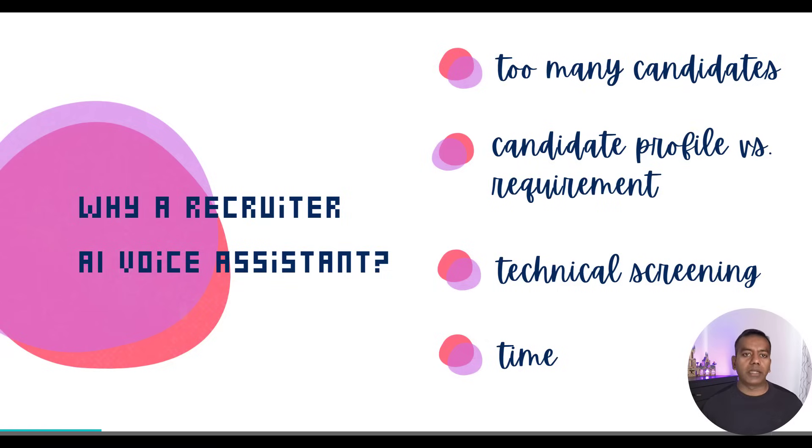And then comes the real challenge: screening candidates and matching them to job requirements. Recruiters have to make quick decisions, often with limited information. One of their first tasks is to filter out candidates who don't meet basic prerequisites. Are they open to work from office if the role requires it? Have they already interviewed with the company recently? All those prerequisite questions. Someone has to ask them.